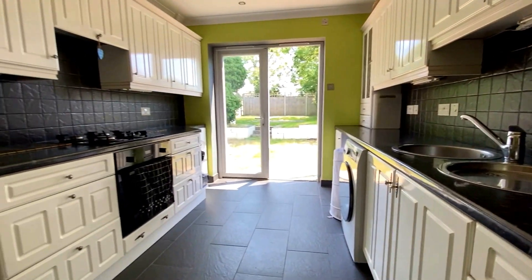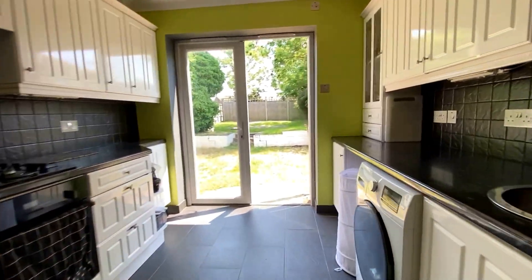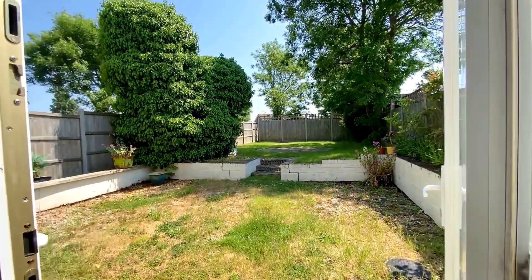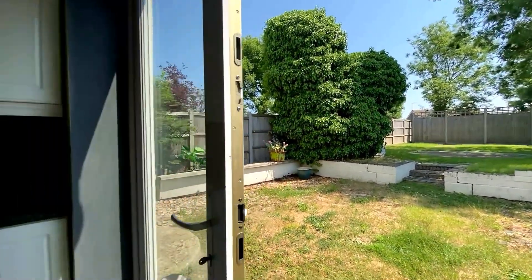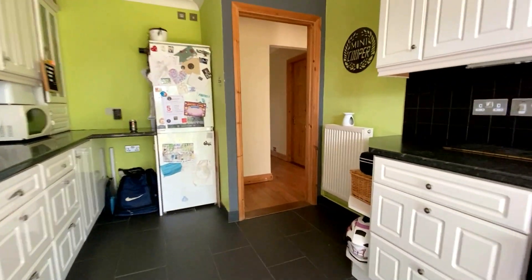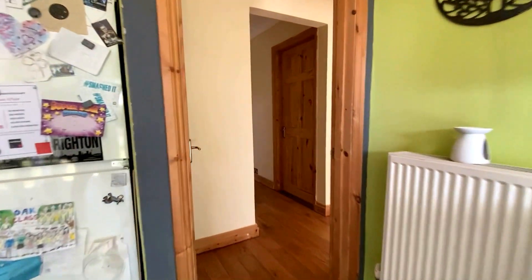Coming through into the kitchen, you can see a nice modern arrangement of spaces with plenty of worktop space, plenty of storage, and space under the counter for plenty of white goods. We get a little glimpse of the rear garden which we'll go through and take a look at a little bit later, but first we're going to head upstairs and take a look at the bedrooms.